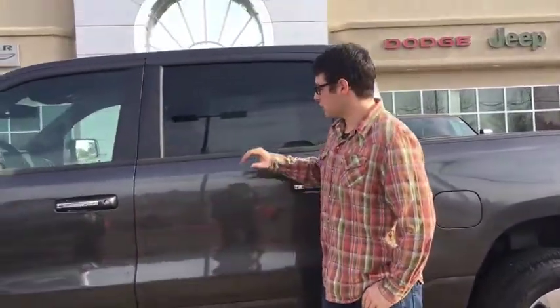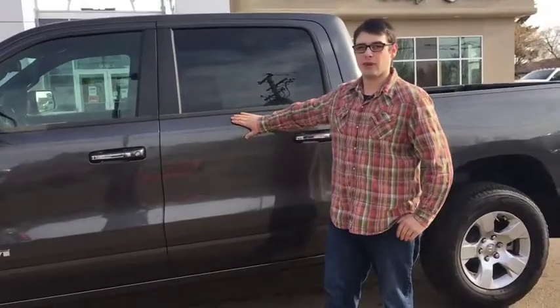Hey there guys, Mitch here from Redwater Dodge, home of the $10 Oil Change and Rigority Rams. We are going to check out this awesome Granite Crystal 2019 Ram 1500.